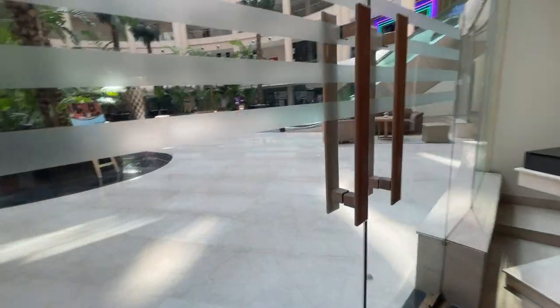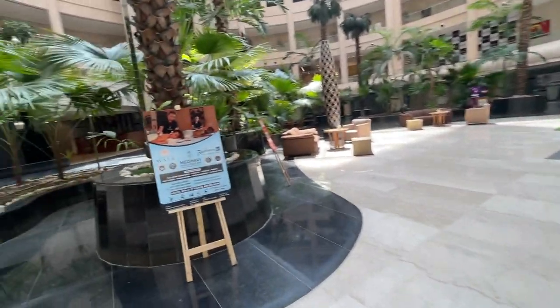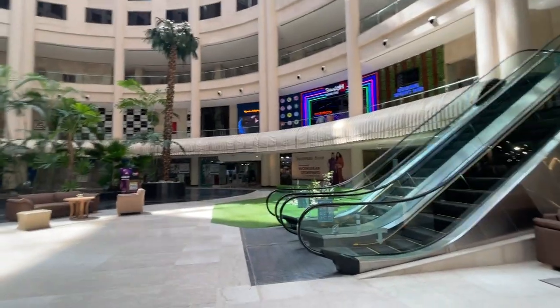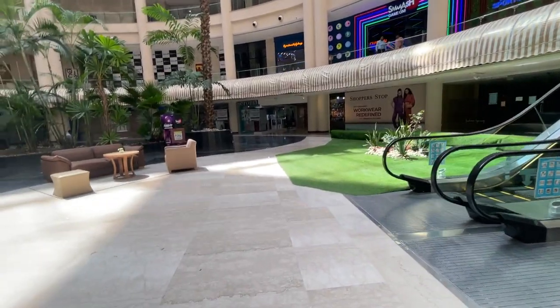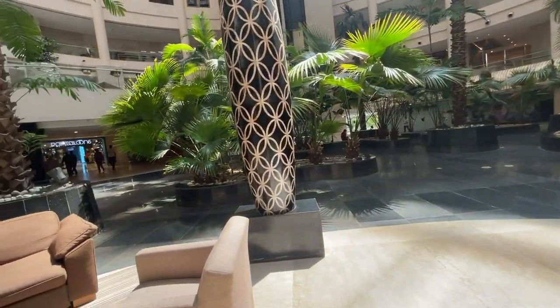Now I will take you to the lobby. This is the lobby, and it is a little archetype sitting area. Basically, it's shops. There is Smash, there is Shoppers, there is Chroma, etc. There is a little shopping. There are Pantaloons inside.